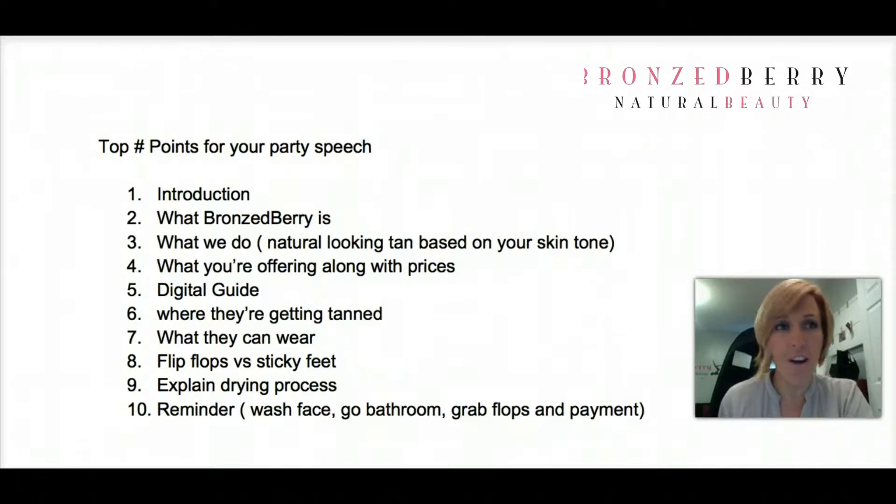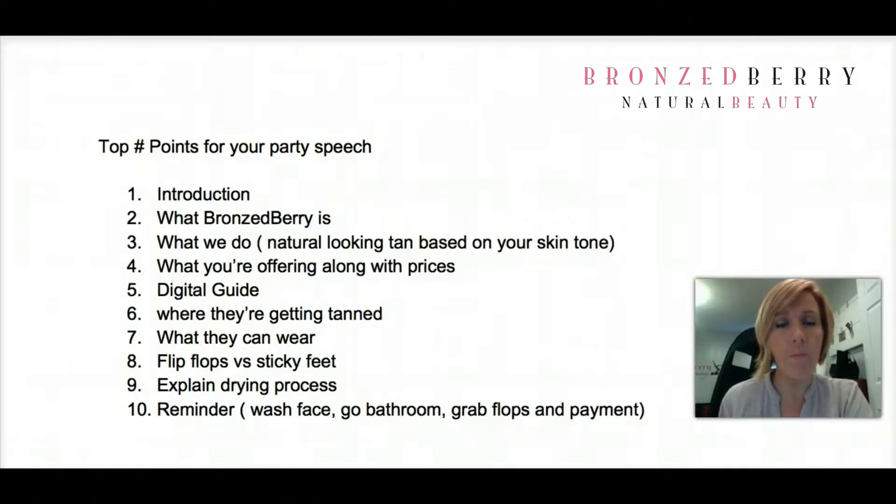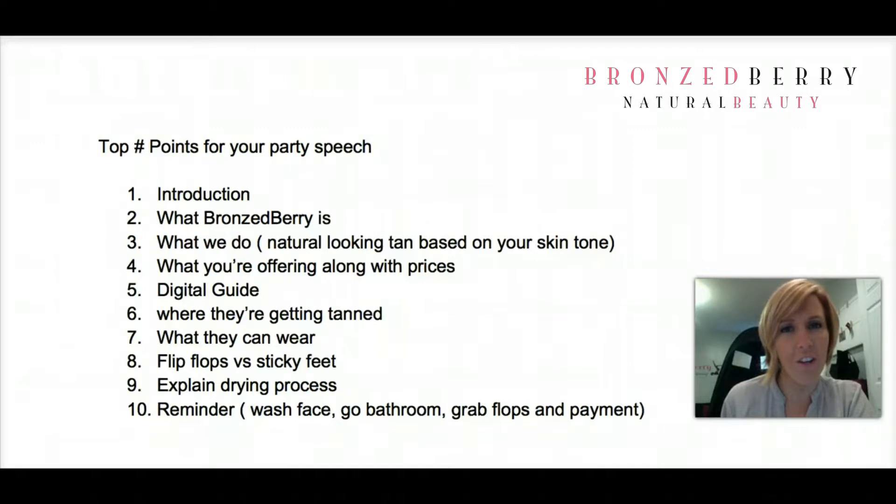Has anybody here not had a spray tan before? We're going to go over everything from start to finish so you know exactly what to expect and can have an amazing result. Bronzeberry specializes in natural looking spray tans — all of our solutions are organic, so there's nothing to worry about in terms of safety. Each one of you is going to have a natural tan based on your skin tone. I'm able to control the color and the outcome, so we can talk about what you're looking for specifically when I'm tanning you privately.